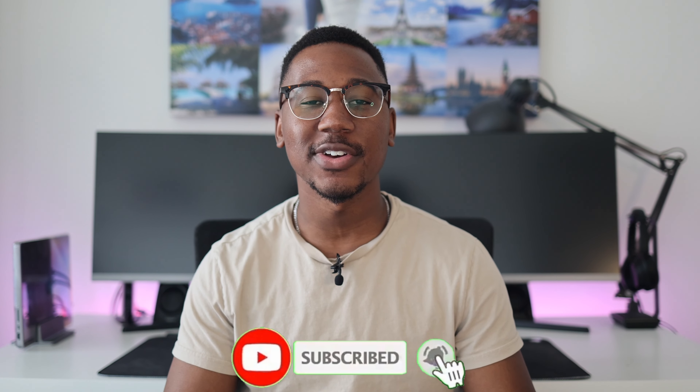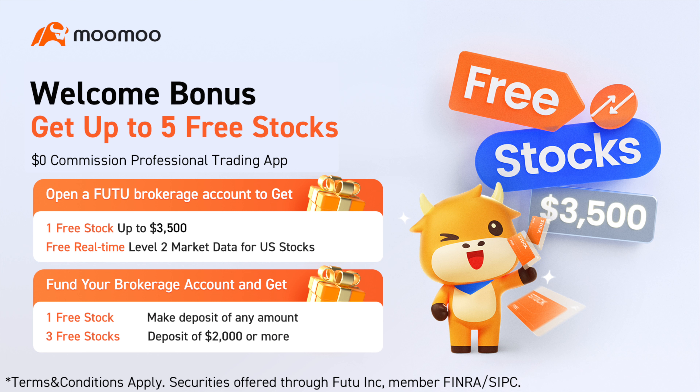The only thing I ask in return is that you destroy the like button. While you're down there, if you're interested, be sure to subscribe and hit the bell notification icon so that you don't miss any future content and giveaways. And I know this video is about Robinhood, but don't miss out — if you're interested in getting five free stocks valued up to $3,500, be sure to check out the Moomoo referral link down below in the description.